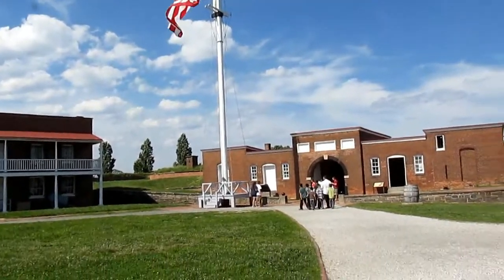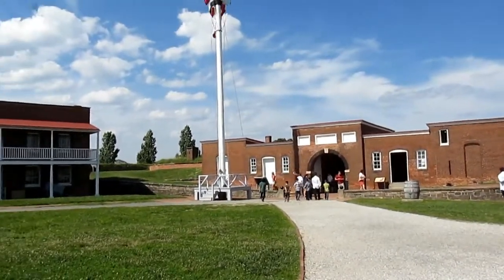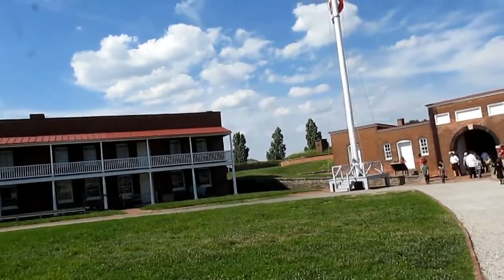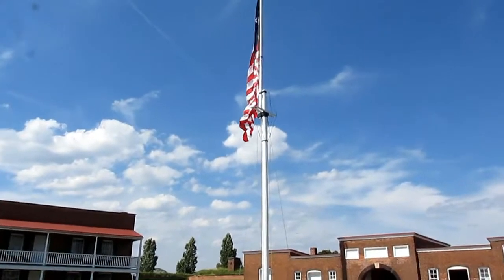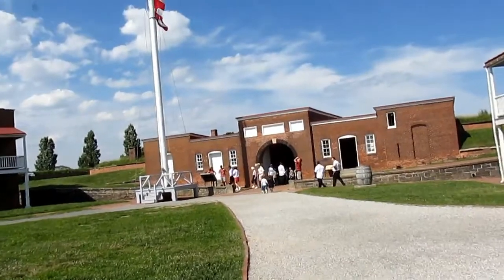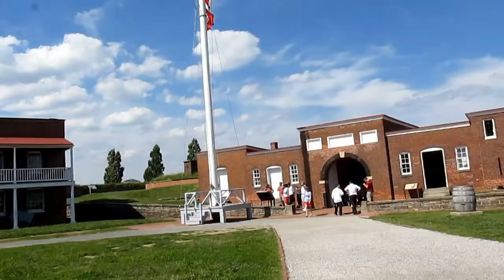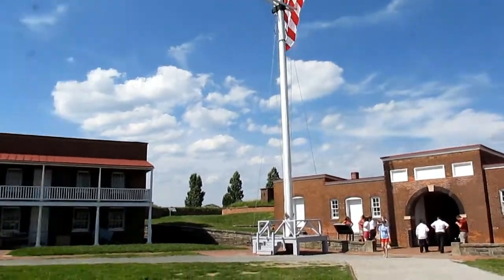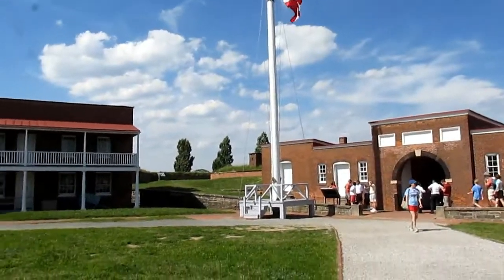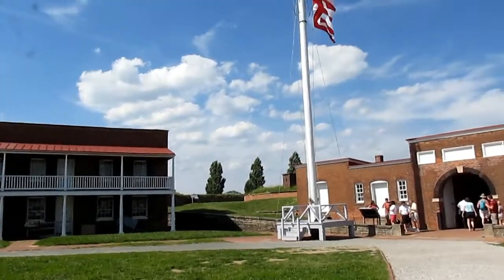The fort was commanded by George Armistead, and they successfully held off a British attack for about 25 hours. The British had a huge navy fleet on the Patapsco River, but they could not last the entire battle and eventually retreated. It was definitely a huge victory for the Americans during the Battle of Baltimore, which basically helped turn the tide of the rest of the War of 1812, eventually leading to the last big battle of the whole war down at New Orleans.